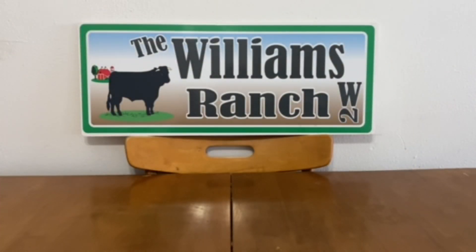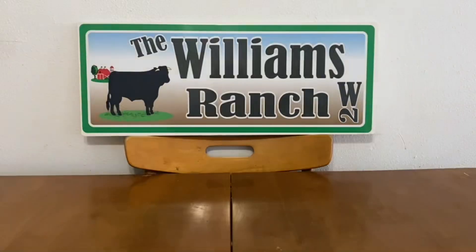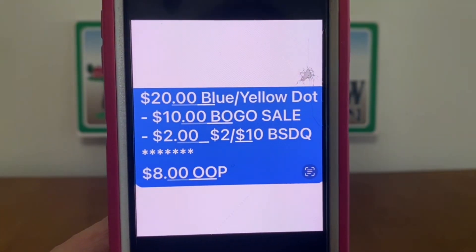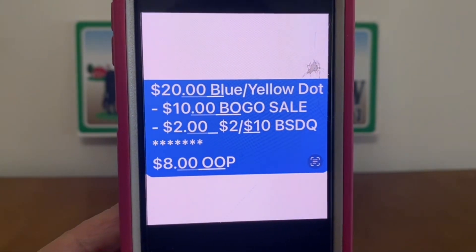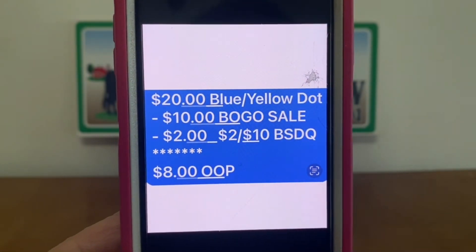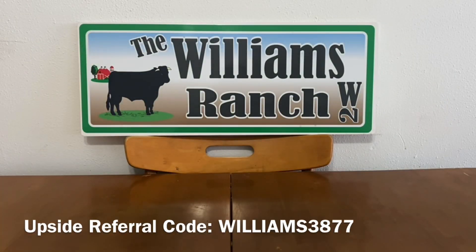For you March birthdays that still have the $2 off of $10 digital coupon, now's your time to utilize it as well. With the $2 off of $10, here is your breakdown: you want to buy $20 in blue and yellow dot toys, and $10 will come off because of the BOGO sale. You still met your $10 threshold, so $2 will come off. Your $2 off of $10 birthday store digital coupon will apply, leaving you paying $8 for $20 in blue and yellow dot toys.